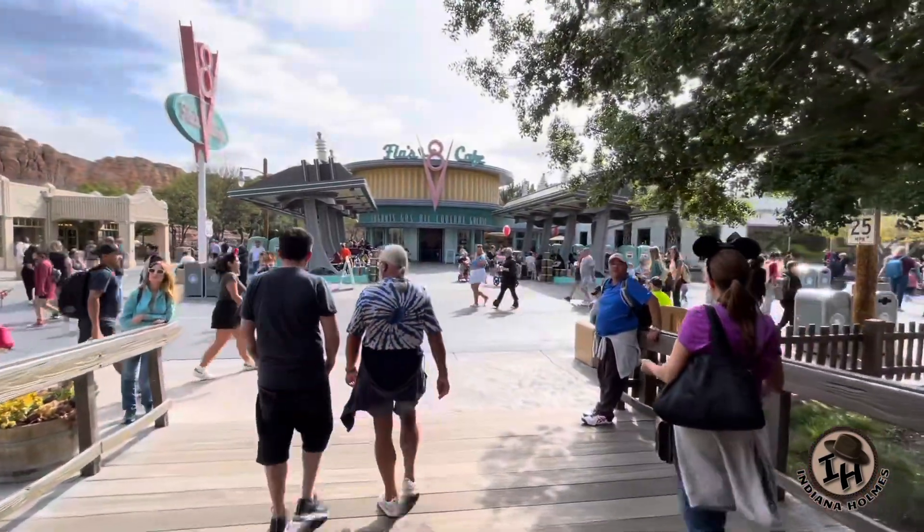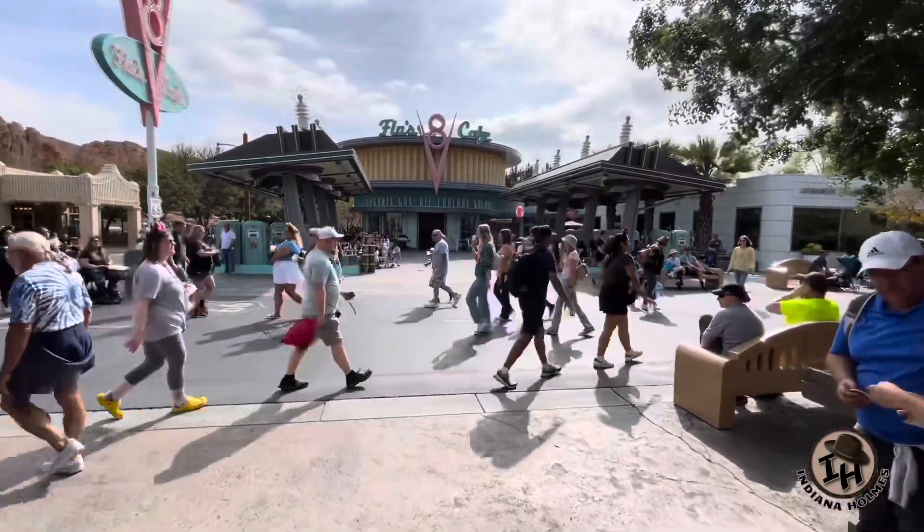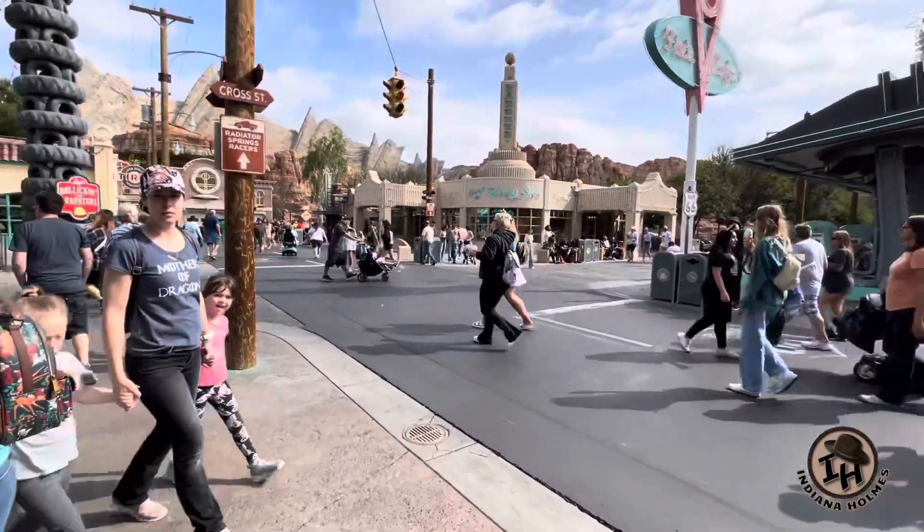And out we go. Across the way is Flo's V8 Cafe. They got lug nuts, gas, oil, coolant, and grease. And now we're back out into California Adventure.